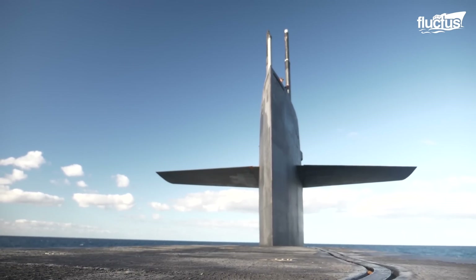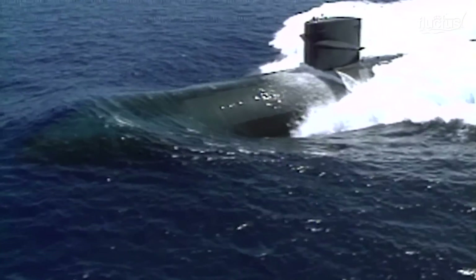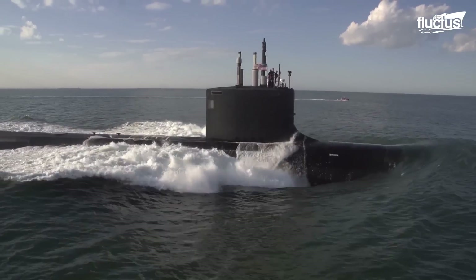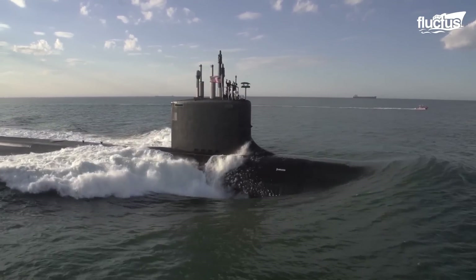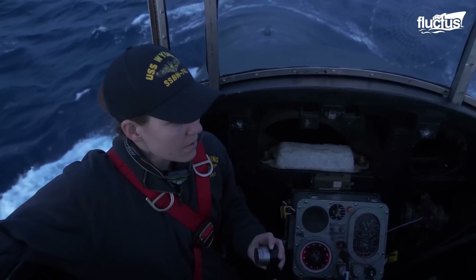The conning tower is a raised platform on the submarine that is often armored. The highest point of the tower is the bridge, which is typically used for surface navigation and signaling. This is similar to other ships which also have a bridge used to control the ship.